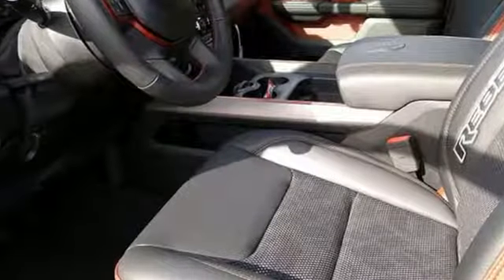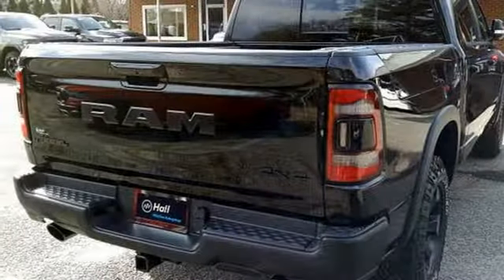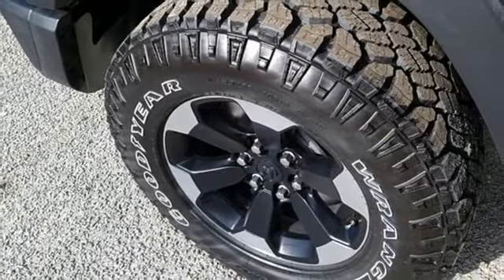V6 engine, Bilstein shocks, automatic transmission, active grille shutters, Bluetooth wireless audio streaming, keyless go, leather steering wheel, aluminum wheels.